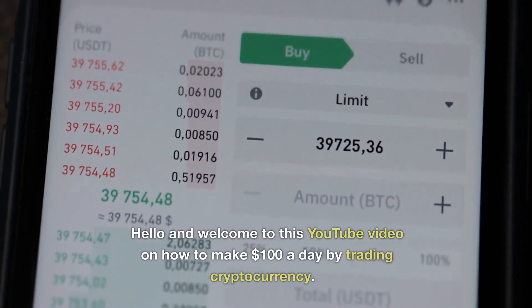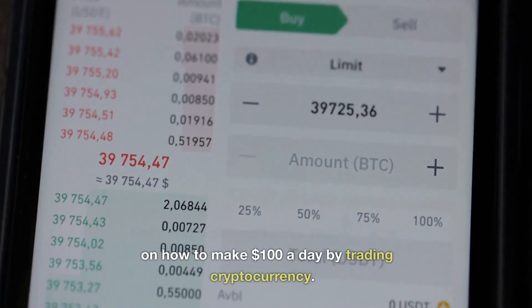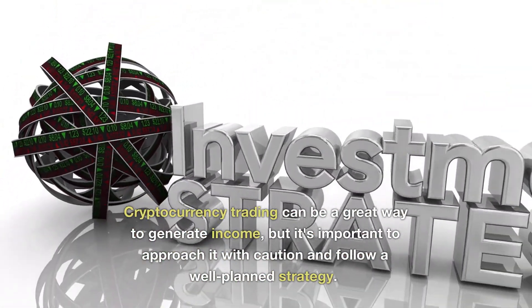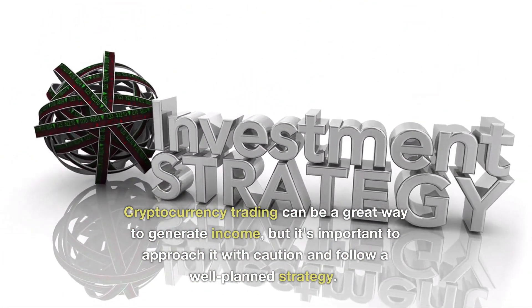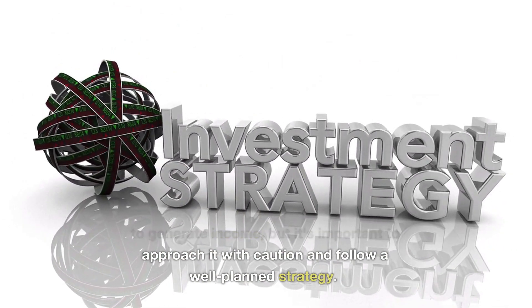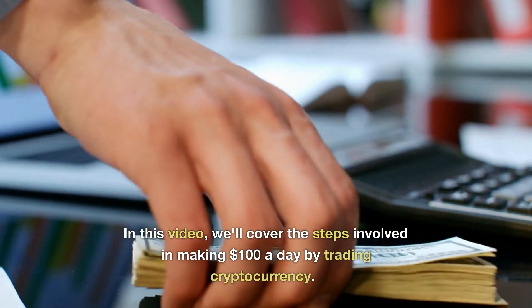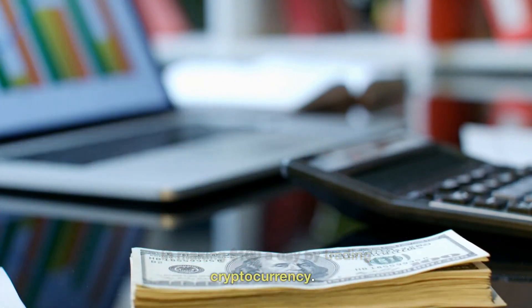Hello and welcome to this YouTube video on how to make $100 a day by trading cryptocurrency. Cryptocurrency trading can be a great way to generate income, but it's important to approach it with caution and follow a well-planned strategy. In this video, we'll cover the steps involved in making $100 a day by trading cryptocurrency.